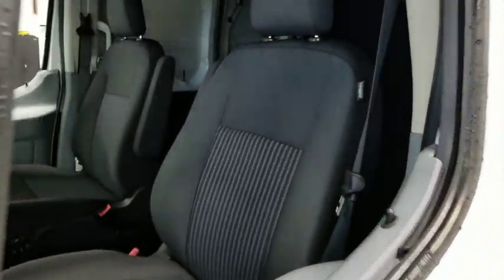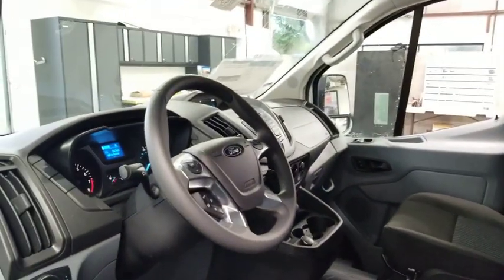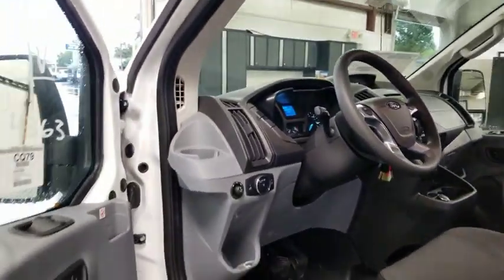Traction control, power steering, automatic transmission, remote power door locks, power windows, passenger airbag, tachometer, power mirrors, head-up display, tire pressure monitoring system. Come take a test drive today.